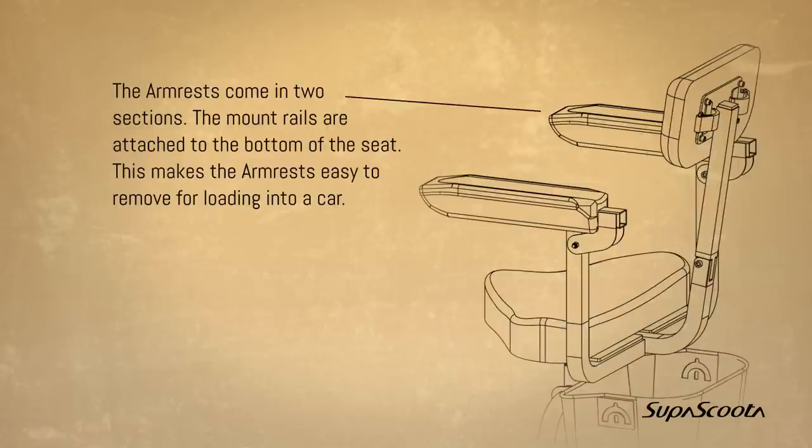Armrests come in two sections. The mount rails are attached to the bottom of the seat. This makes the armrests easy to remove for loading into a car.